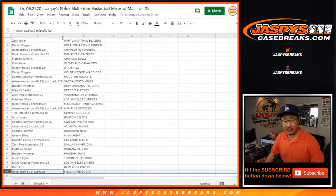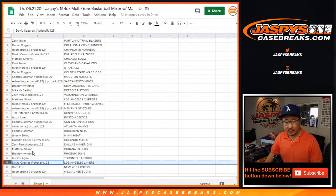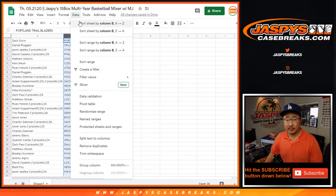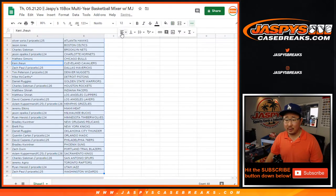Now, I know it says all veteran commons don't ship, but in the case of Milwaukee, all Giannis's will ship. All second-year Luka Doncic's will ship. And for the Lakers, all Kobe's and LeBron's will ship. Those are the special exceptions — standing order at Jaspi's.